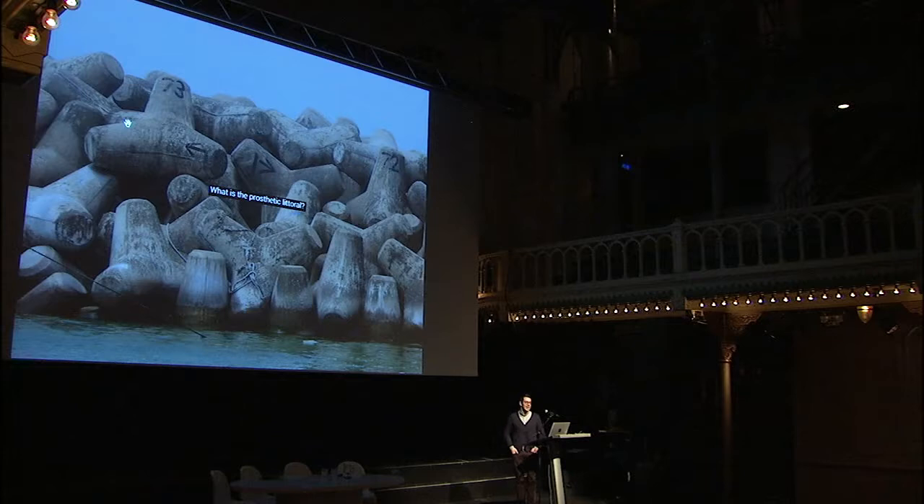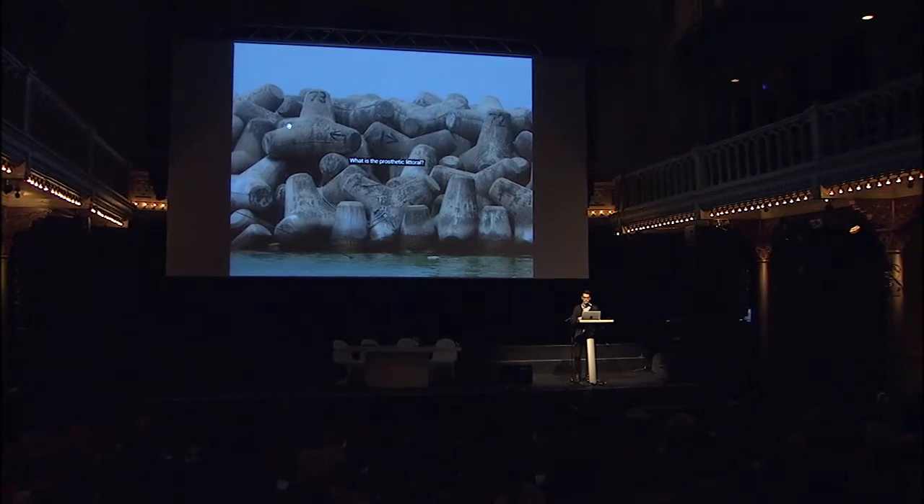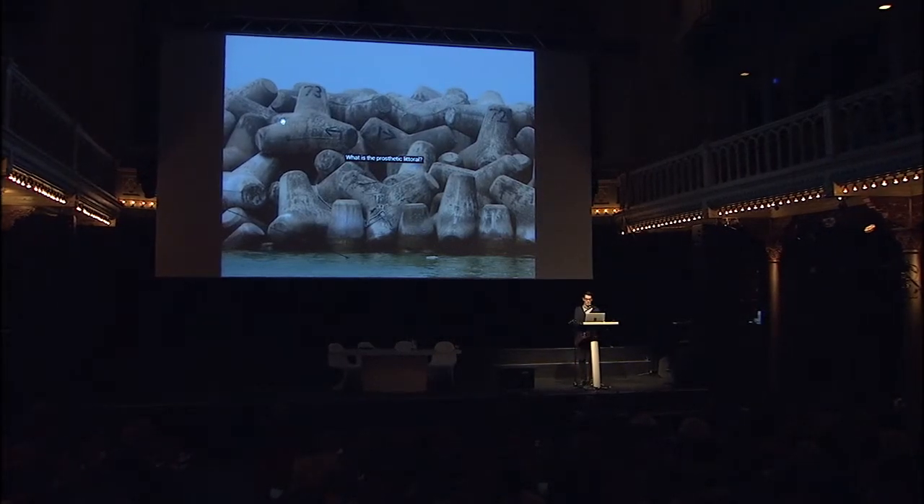What I wanted to talk about today is something that I'm calling the prosthetic littoral. The first question would be: what is the prosthetic littoral? By that I mean the interface between land and water, between sediment and water, as it is constructed by an array of technological instruments.